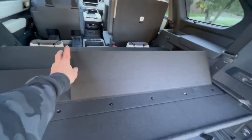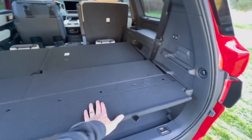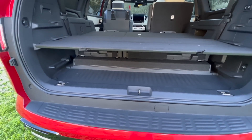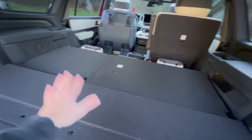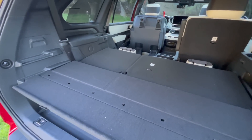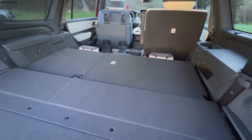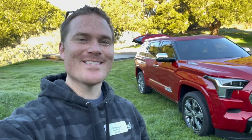Depending on the shelf position, you get a full flat surface back here — very cool. Yes, the seats don't go all the way to the floor, but the shelf is high enough that you can load things back here and have a flat surface for a trip to Home Depot or anything like that. That's it for the 2023 Toyota Sequoia — more to come, so make sure you subscribe. Returning subscribers, as always, thank you for your support — without you, stuff like this isn't possible. See you in the next one.